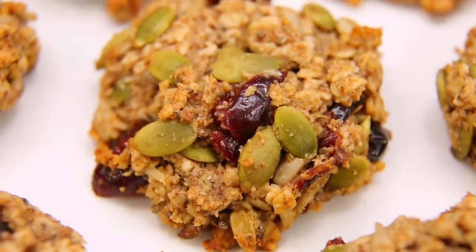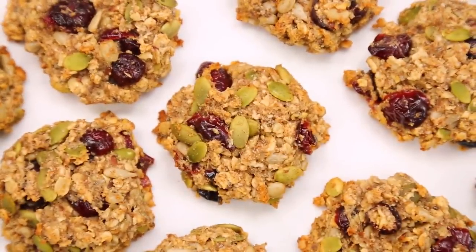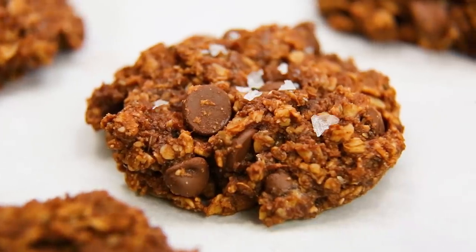Hello lovelies! You guys know that as far as I'm concerned, meal prep is basically a way of life. So today I wanted to share three amazing feel-good cookie recipes that you can meal prep on Sunday and enjoy throughout the week, which I will be honest as a new mom have come in really, really handy.